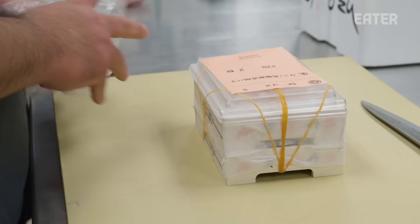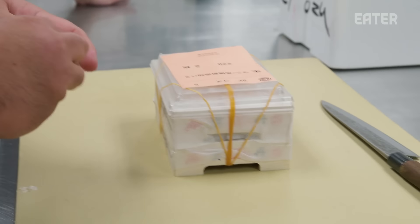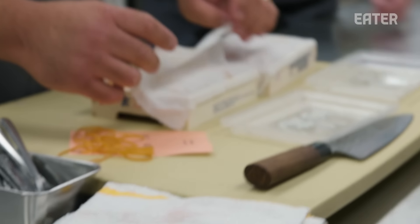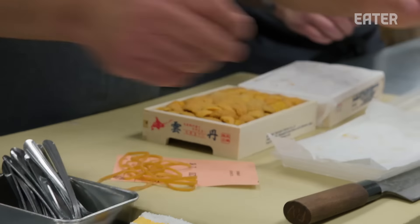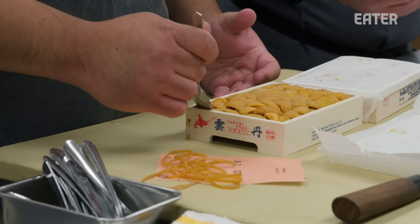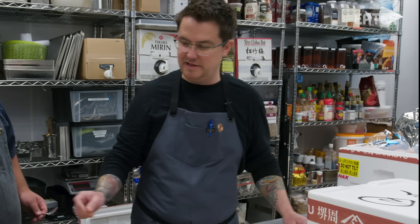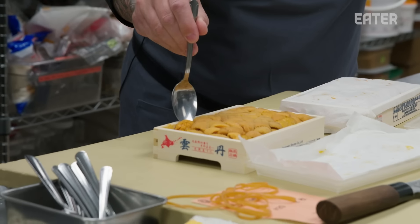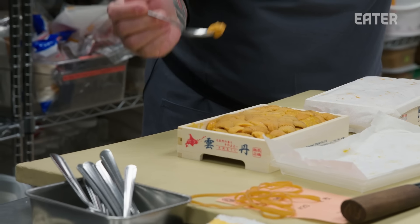Uni is part of a supplement course we're running right now — it's a toast. This uni is coming from Hokkaido, so you've got super cold water. Something we've realized relatively recently is there's an additive used in uni to make it last longer and keep the flesh more firm. You can taste that additive, and a lot of people that don't like uni say it makes their throat itch — that's from that additive. So anytime we can, we'll go with additive free. That's delicious.